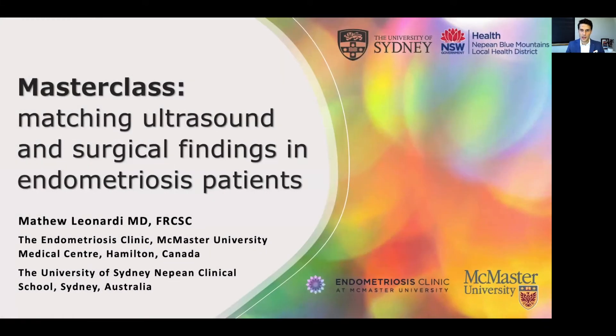Hi there, my name is Matthew Leonardi. I'm a gynecological surgeon and sonologist at McMaster University in Hamilton, Canada. I'm also a PhD candidate at the University of Sydney under the supervision of Professor George Kondas. I'd like to thank ISWAG for the invitation to present this masterclass. Today we're going to be focusing on matching the ultrasound and surgical pictures in patients with endometriosis.